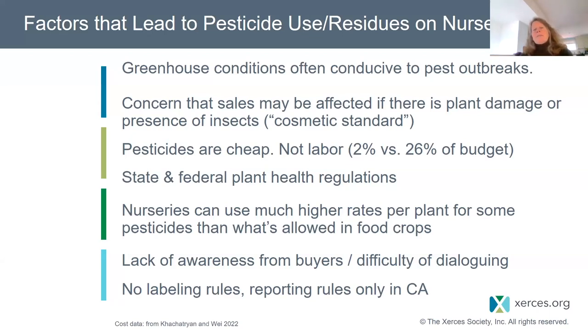Another factor is that for some pesticides, nurseries can actually use much higher rates per plant than what's allowed in food crops. This goes back to food safety regulations protecting people — that hasn't yet extended to protecting bees and butterflies — but this is the reality of the situation and can result in really high residues.